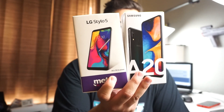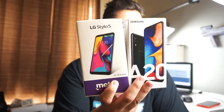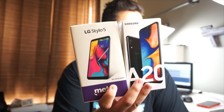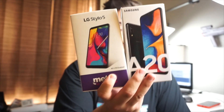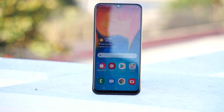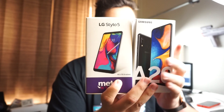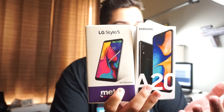Both of these phones are the same price at Metro by T-Mobile — $79.99 with a new line. If you want to pay outright, I believe it's a little over $230. The huge difference is the LG Stylo 5 has a 1080p screen, and the Samsung Galaxy A20 is a 720p screen. But the A20 has a Super AMOLED screen, so the colors are going to pop more and look more vibrant.